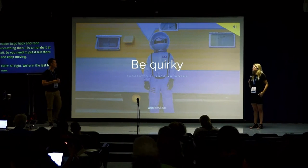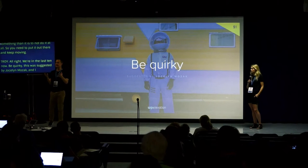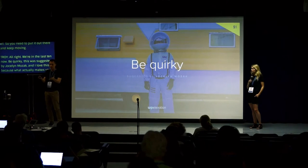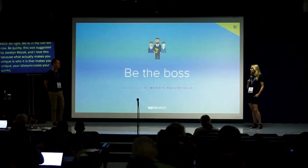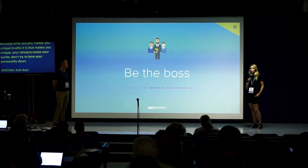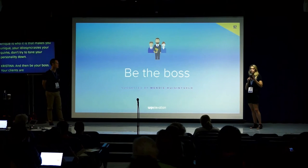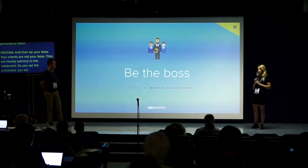Be quirky — suggested by Jocelyn Mozak. What makes you unique is your idiosyncrasy, your quirks — so embrace them. Don't try to tone your personality down. Be the boss: your clients are not your boss, you are. They're merely patrons in the restaurant — you set the processes, you set the tone, you're the boss of your company.